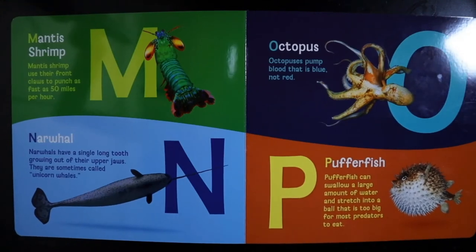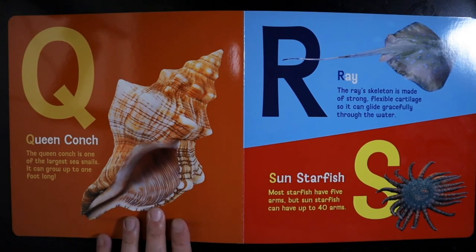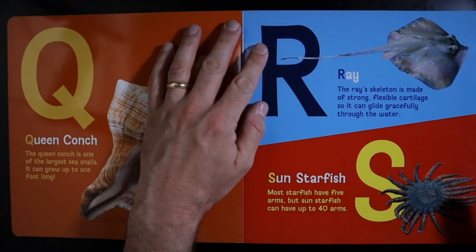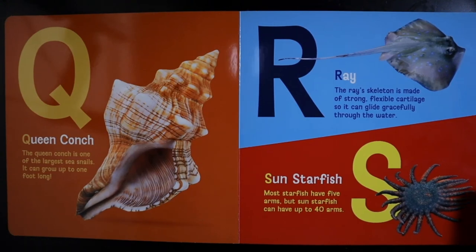P — Pufferfish. Pufferfish can swallow a large amount of water and stretch into a ball that is too big for most predators to eat. Q — Queen Conch. The queen conch is one of the largest sea snails. It can grow up to one foot long. R — Ray. The ray's skeleton is strong, flexible cartilage, so it can glide gracefully through the water.